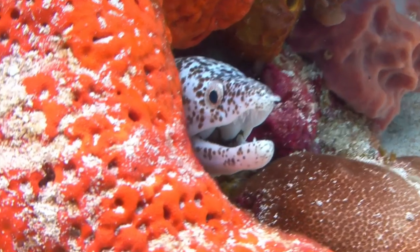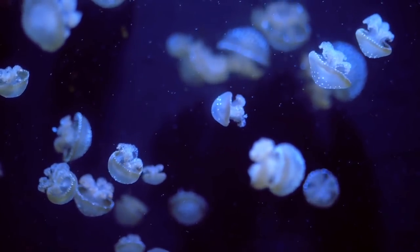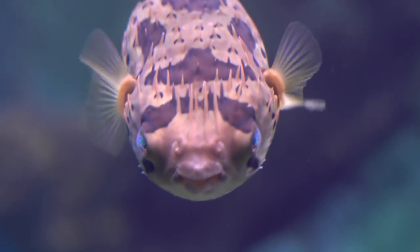Hi, it's Katrina! From aggressive fish with a mouthful of teeth to the most venomous marine animal, here are 8 sea creatures you should watch out for!